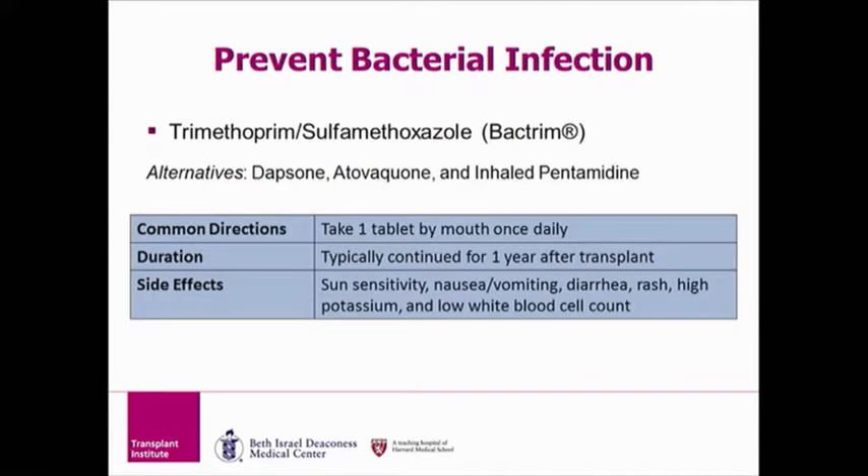The first medicine is Trimethoprim sulfamethoxazole, which is taken to prevent bacterial infections. The brand name for Trimethoprim sulfamethoxazole is Bactrim. Your medicine bottle will likely say Trimethoprim sulfamethoxazole, not Bactrim. Trimethoprim is commonly taken only for about one year after transplant. However, there is a small group of patients who do need Bactrim for a longer period of time. Don't worry if you are allergic to Bactrim — we have alternative medications such as Dapsone, Atovaquone, or inhaled pentamidine that we can prescribe for you.